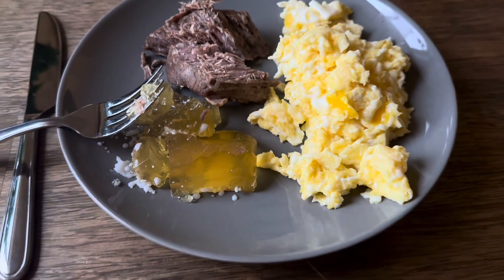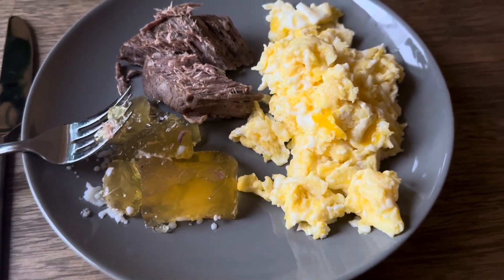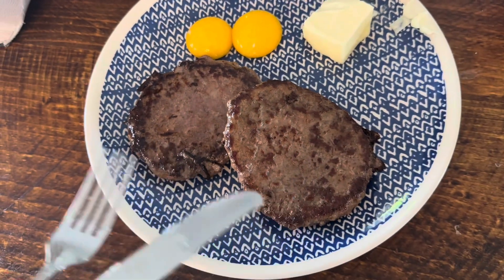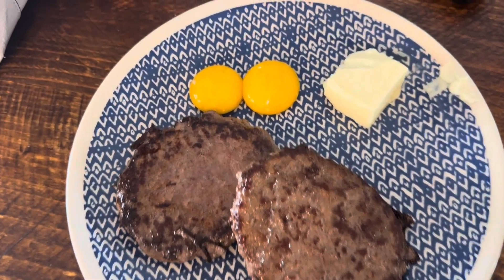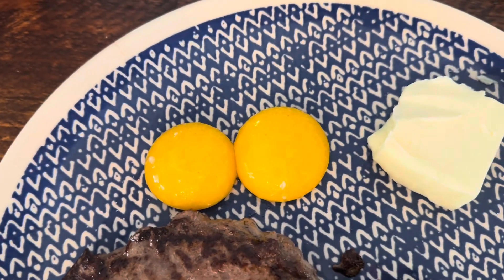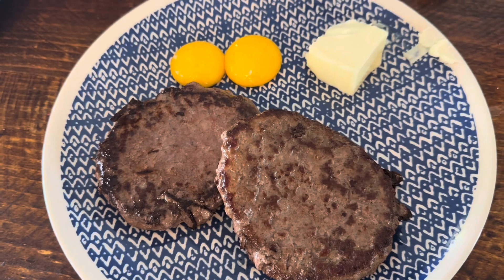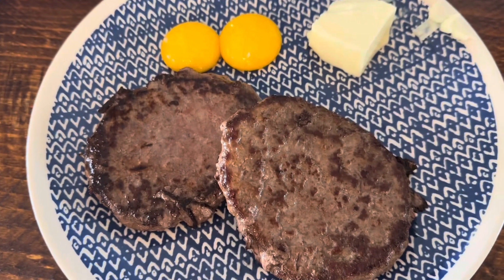What a delicious breakfast — I may do this one again tomorrow. What you're seeing here is my lunch; I ate it really early, like 11, because I just had no energy. There are two one-third-pound beef patties, two egg yolks eaten raw, and two tablespoons of butter. It's currently 5:30 and I've got some tri-tip in the air fryer which I'm going to have with about three tablespoons of butter.